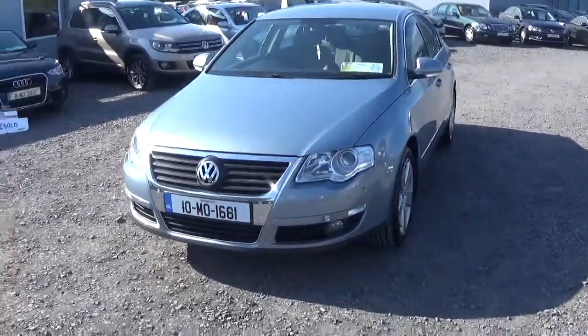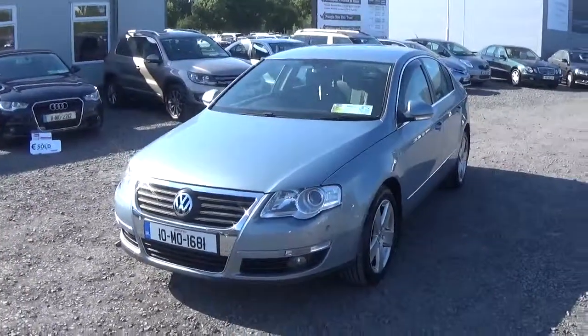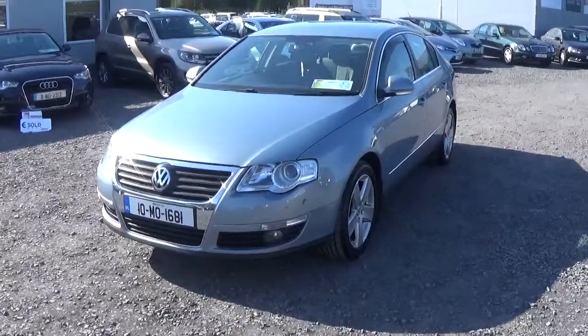Hi Esther, how are things? Thanks very much for your purchase of the 2010 VW Passat. As promised, I'm just going to give you a quick run through it.